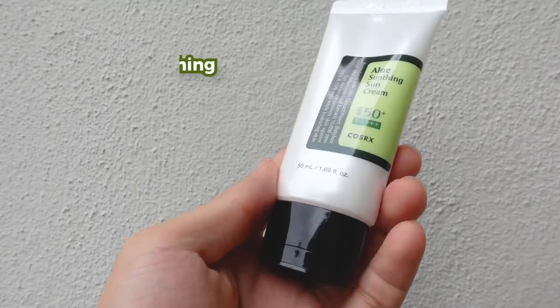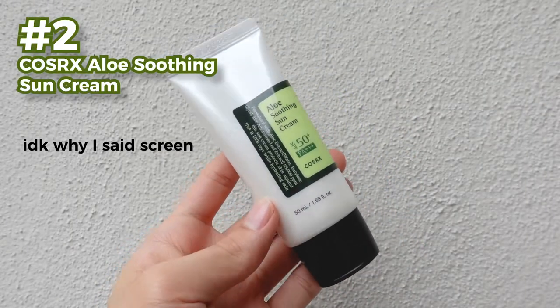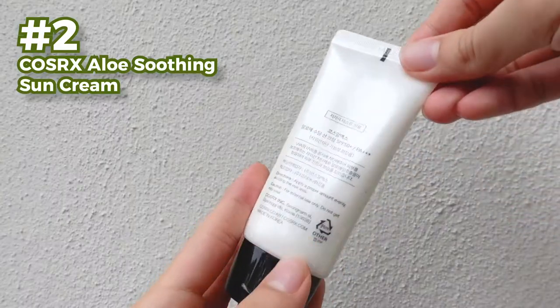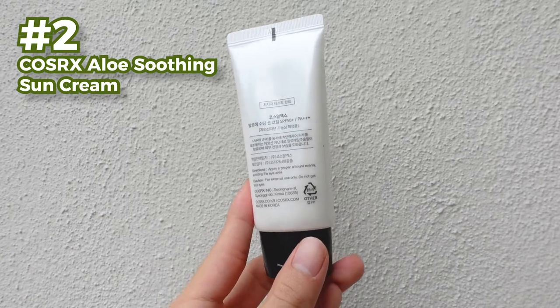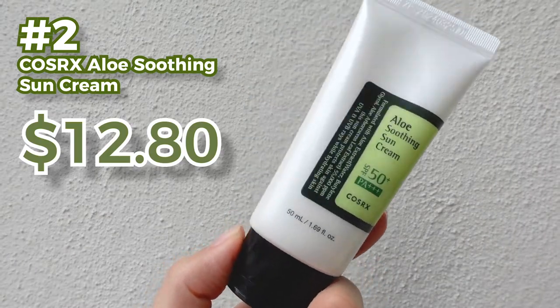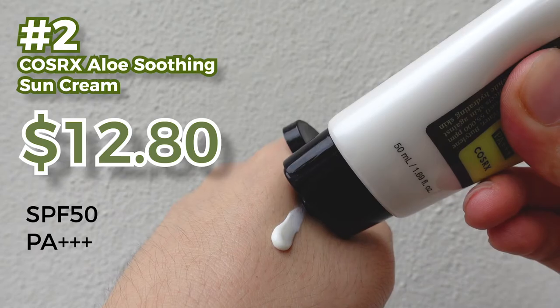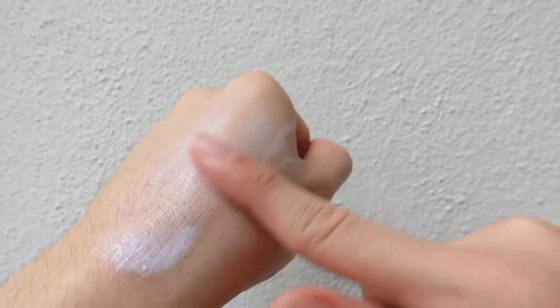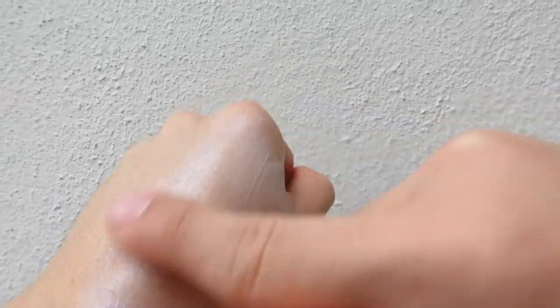The next item is from the really famous brand Cosrx — this is the Aloe Soothing Sunscreen. Most of us know this brand. I've personally used their snail cream, moisturizers, and toners, but never the sunscreen, though I've always seen it everywhere on the website. The retail price goes at $12.80. The main ingredient is aloe vera, meant for soothing and calming your skin during sun exposure, as well as having moisturizing ingredients to make your skin plump and fresh.